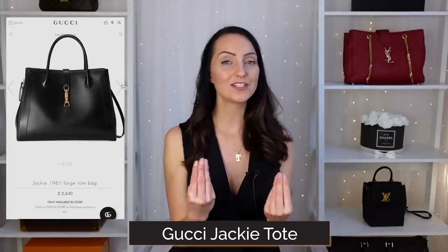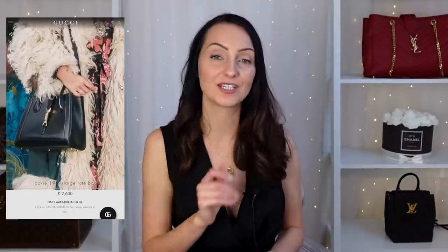This is the Gucci Jackie tote bag — quite understated, no major logos. I feel like it would really suit the workplace with how slick the smooth leather is. It comes in different colours and possibly different fabrics, but I am loving the smooth black leather. The large retails at £2,630 — quite the investment. You could go for the Jackie medium for 13-inch laptops, but you will need the large size for the 16-inch.